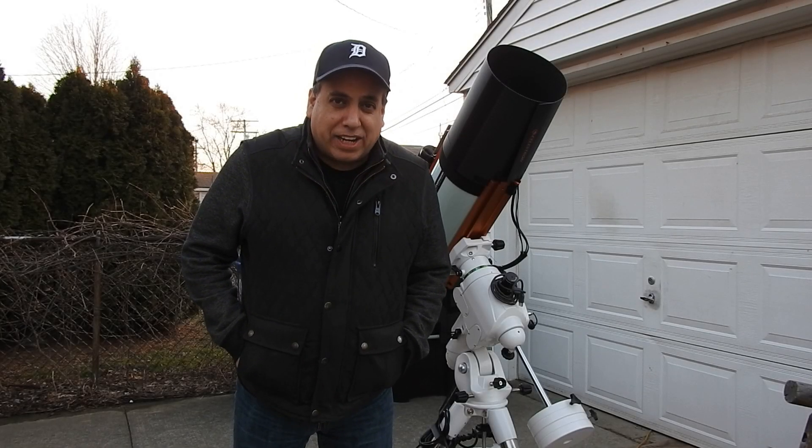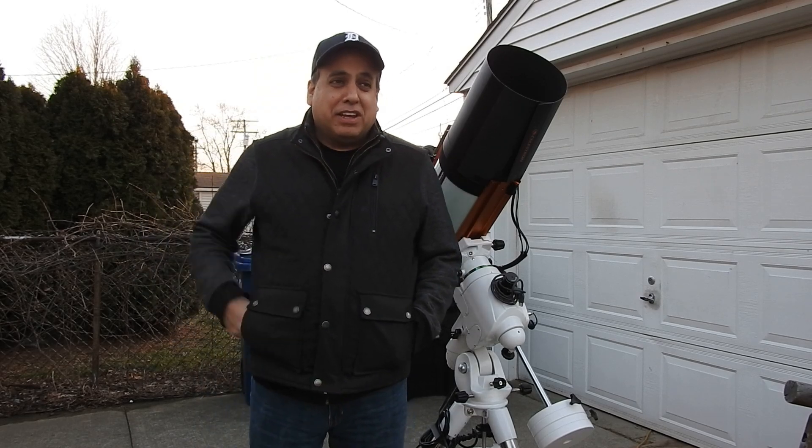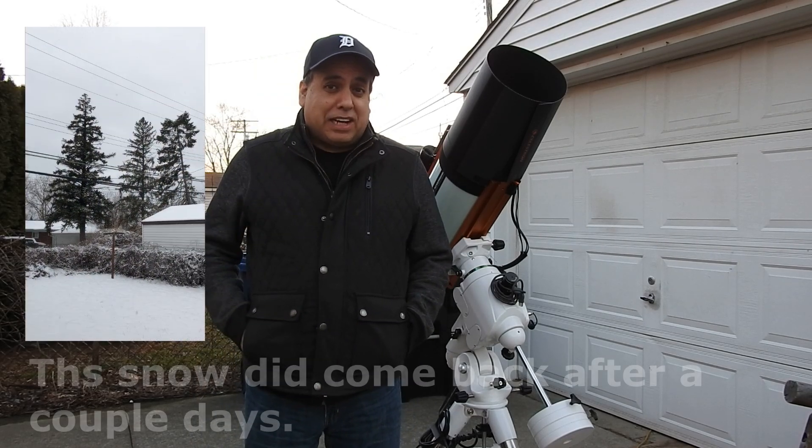Hello folks. Finally some warmer weather — it's 50 degrees today, I can't believe it. And what a run of clear skies we've had.